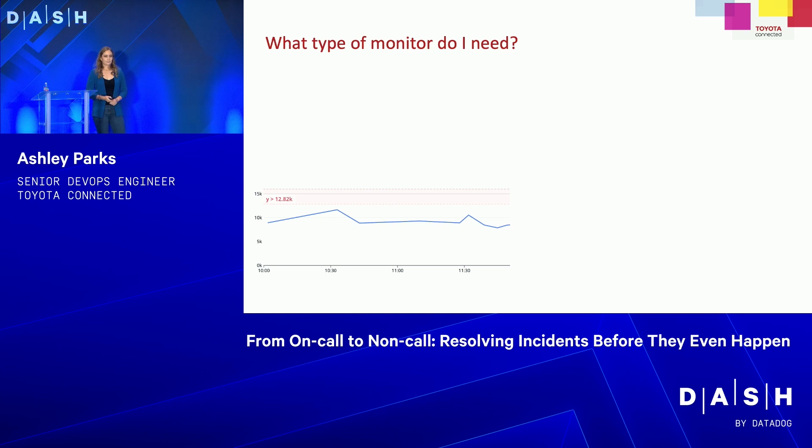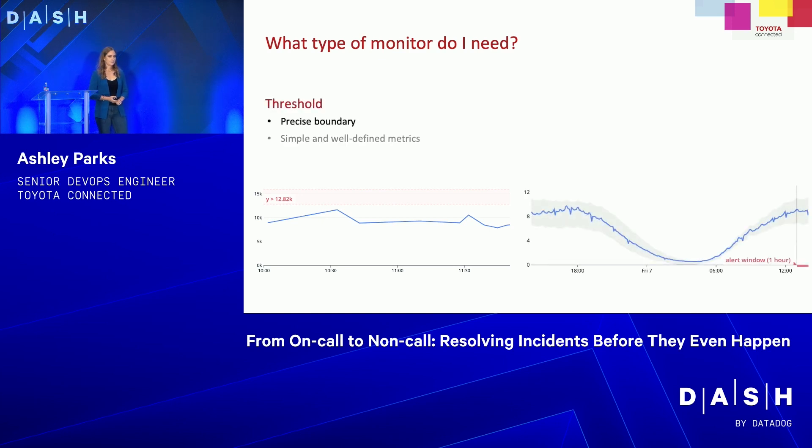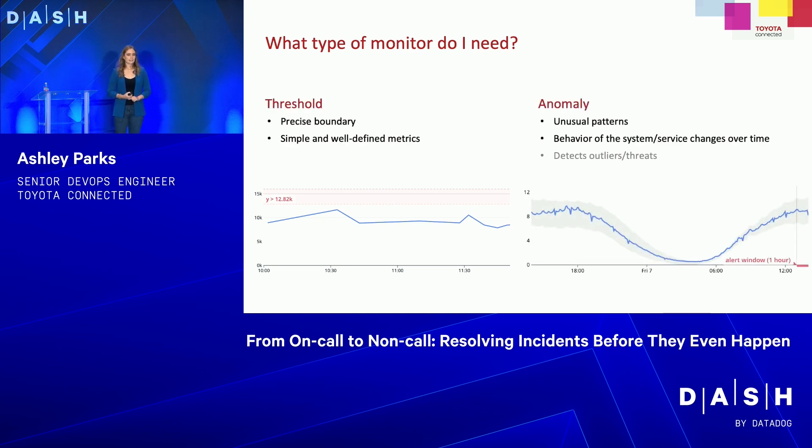What type of monitors do you need? The first type is threshold — this has a precise boundary and simple, well-defined metrics. For example, this graph shows the time it takes for a call to happen. We have an SLA where all calls, when somebody presses a button, get to a call center agent within three seconds. That's a simple metric to set a threshold alert for: if it's greater than three seconds, send an alert.